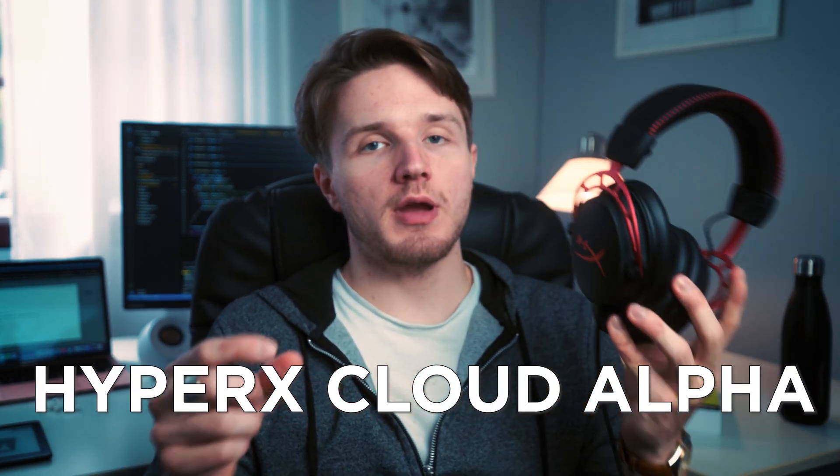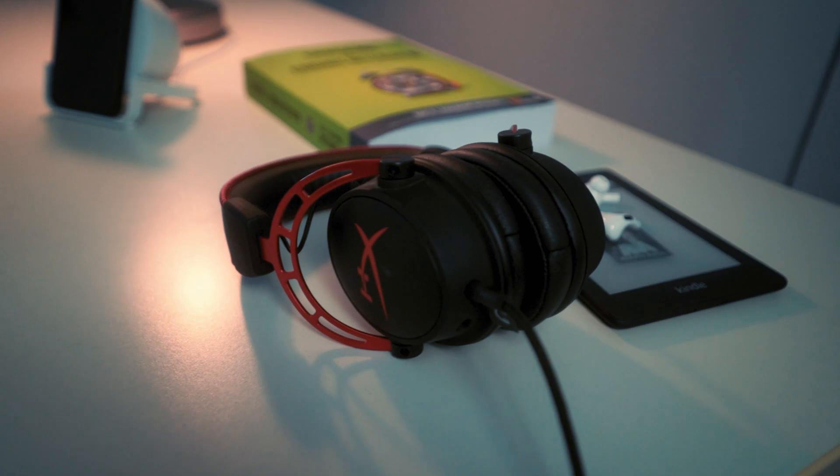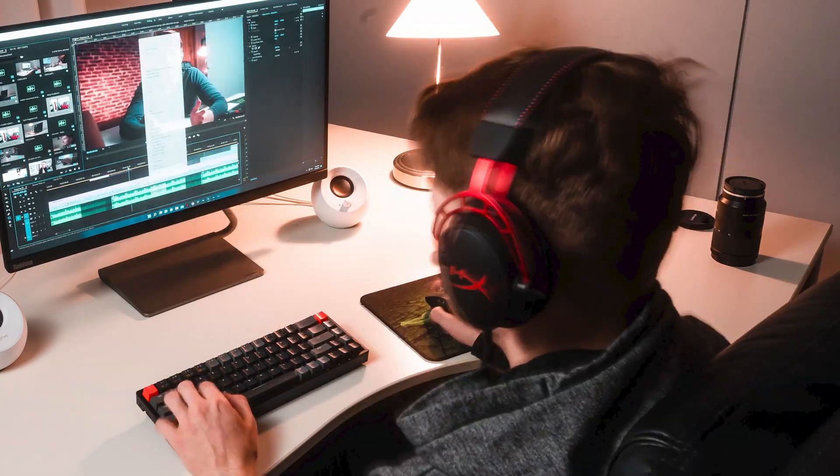Some other stuff I have are these headphones, which I use with my PC. Whenever I'm editing video I'll usually use these headphones. I'm not sure if they're the best or anything — they're really old ones I bought back when I was gaming. I'll put a link down below if I can even find it anymore.